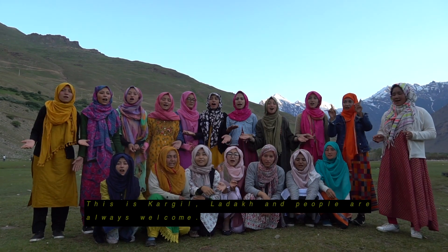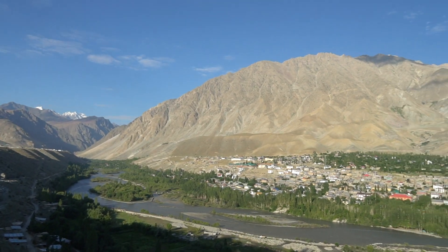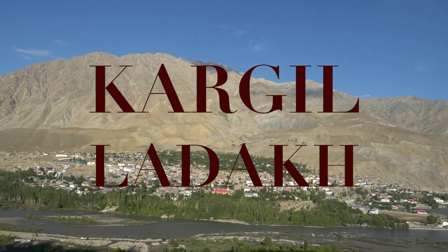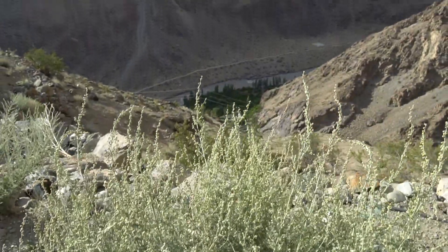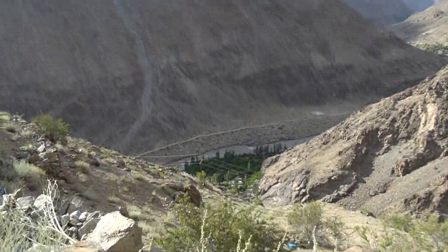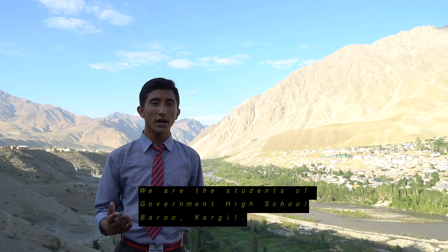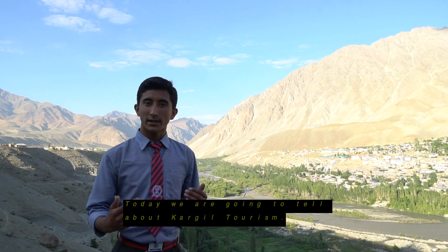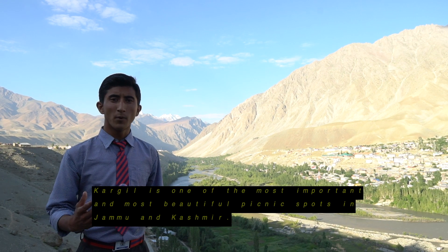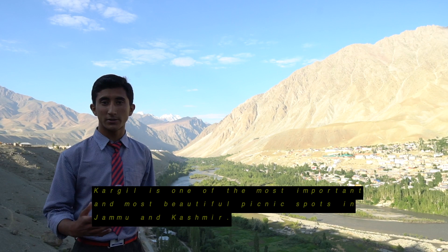It is Kargil! Assalamu alaikum and welcome to everyone. We are the students of Government High School, Bardu Kargil. Today we are going to tell you about Kargil Tourism. Kargil is one of the most important and most beautiful picnic spots in Jammu and Kashmir.